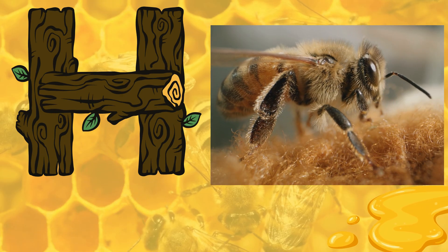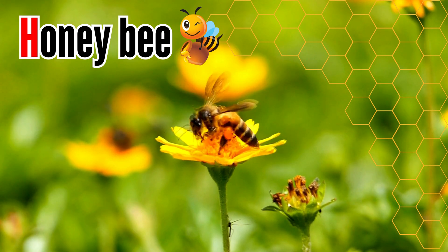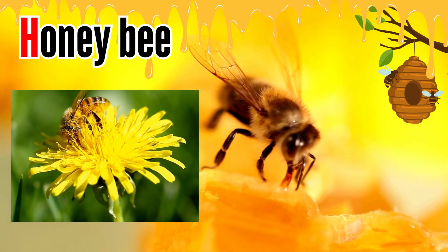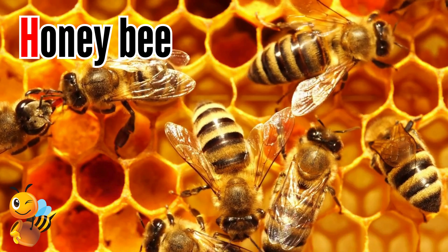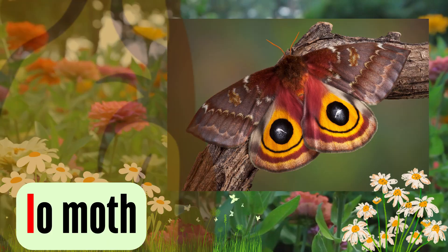Letter H. H is for honeybee. Honeybees help plants grow by transferring pollen to different parts of the flower. They gather nectar from flowers and convert it into honey.